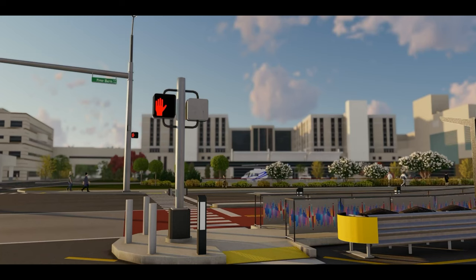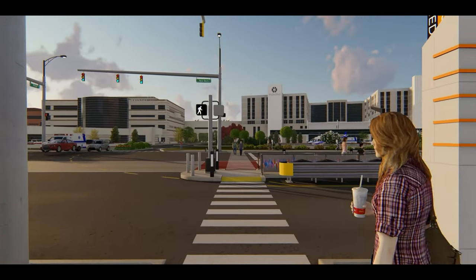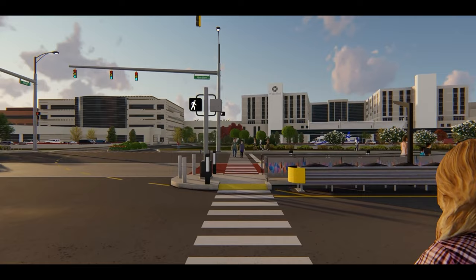For stations in the median, pedestrians will access the station at a signalized intersection by pressing a button to cross to the median and waiting for the walk signal.